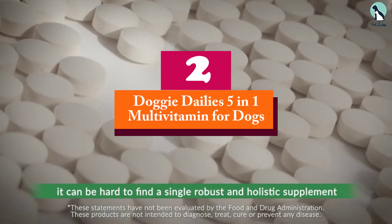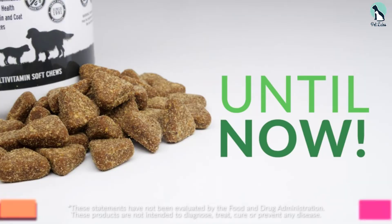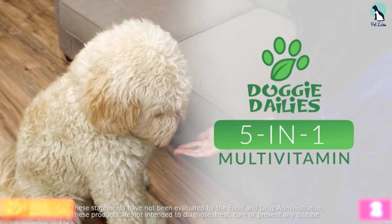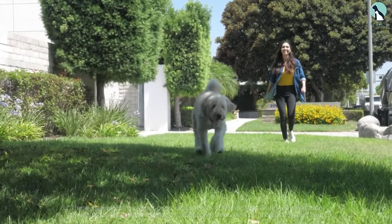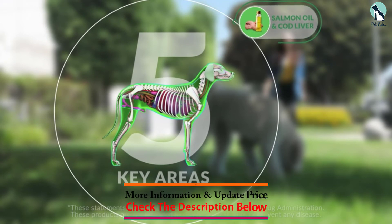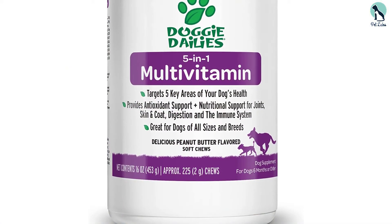At number 2, we have the Doggy Dailies 5-in-1 Multivitamin for Dogs. This is a peanut butter flavored treat that comes in a bottle of approximately 225 vitamins. Though that seems enough to last up to 9 months, you should note that they are very small and you might need to give your pup double the dose for it to be effective.